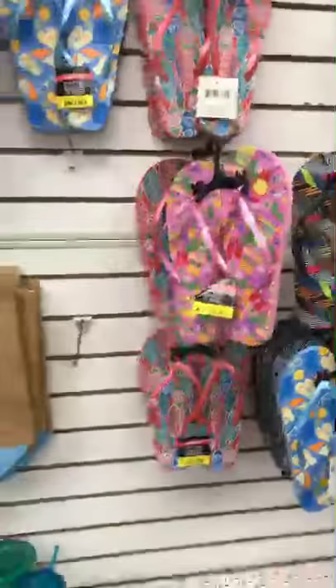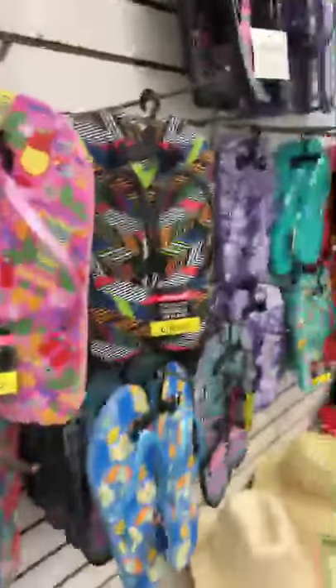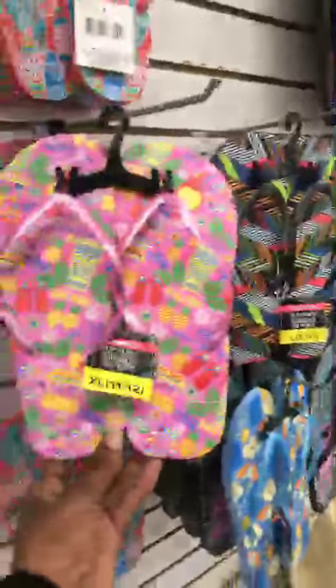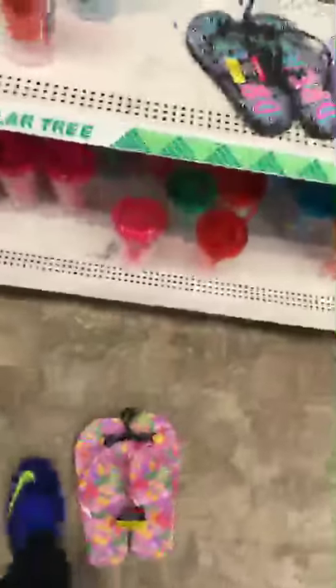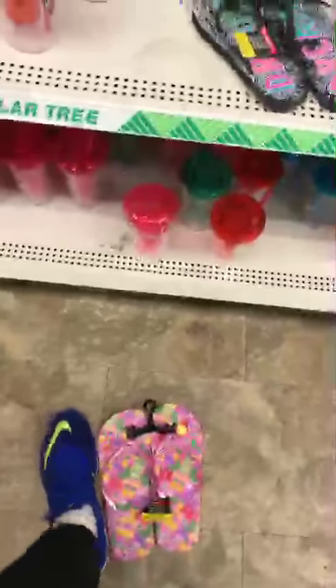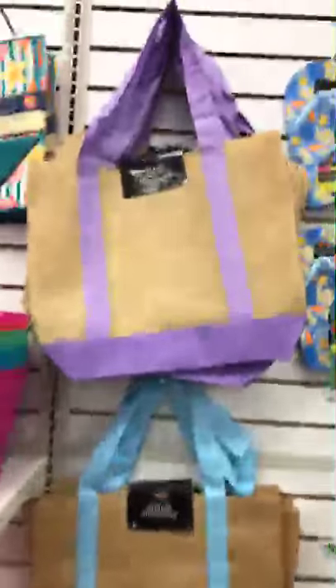Oh look, women's size 11-12 — that doesn't look like it could fit my foot. Yes, I'm part of the Bigfoot club, I wear a 12. Is anybody out there with me? One person — okay. There go the same tote bags in blue and purple.